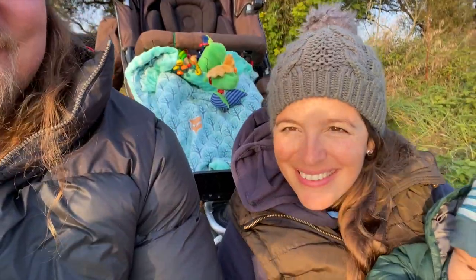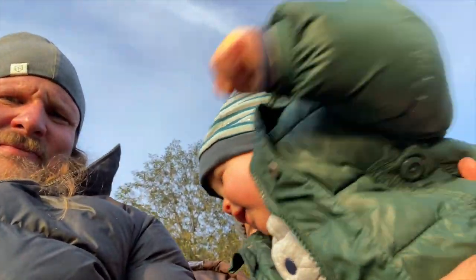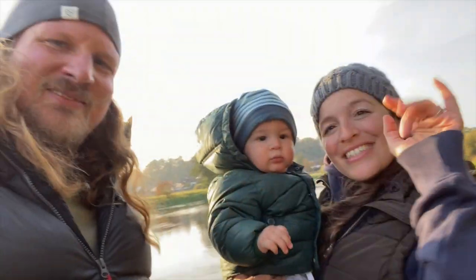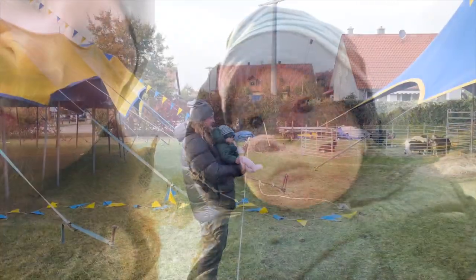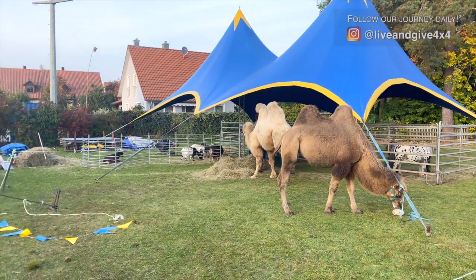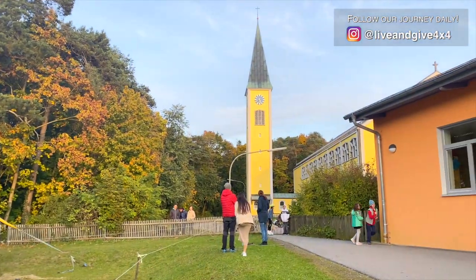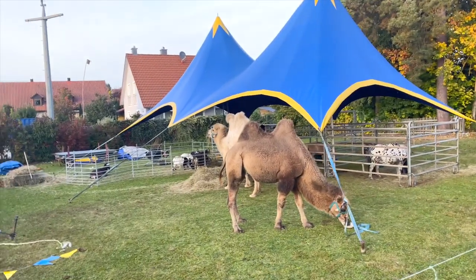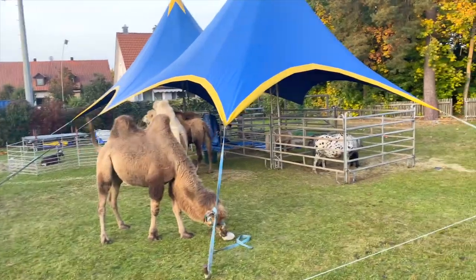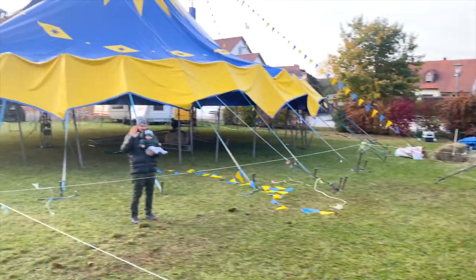After the main video, the couple heads out and spots a circus in their village in Laup. They are surprised to find camels, dogs, and ponies — a fun unexpected discovery. Mateo is with Papa exploring the scene.